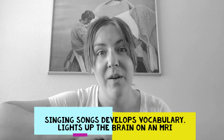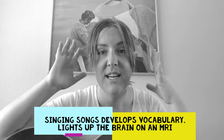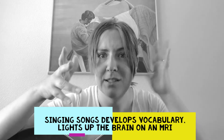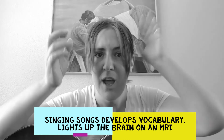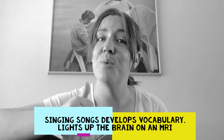I brought my guitar out today because I bring it out for my kids quite often. They love singing, and singing develops vocabulary. It engages parts of the brain that aren't normally firing those synapses and neurons. Things are lighting up if you show an MRI of a kid listening to music, and that's fantastic — that's what we want.